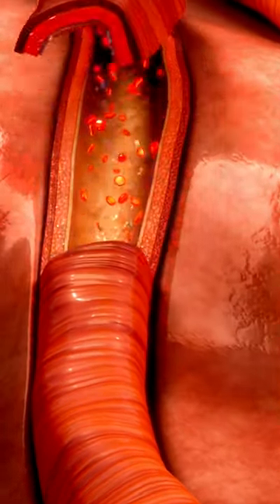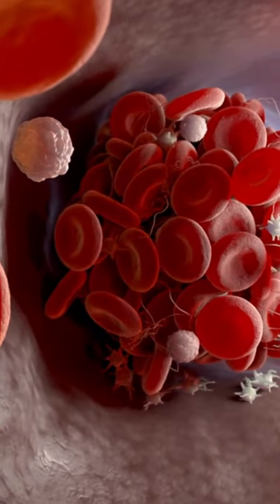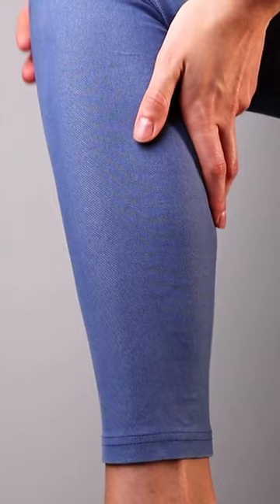Poor blood circulation in the legs is a common problem among people of all ages, and it can lead to several health issues like varicose veins, leg cramps, and even blood clots. However, including certain foods in your diet can help improve blood flow to your legs and prevent these complications.